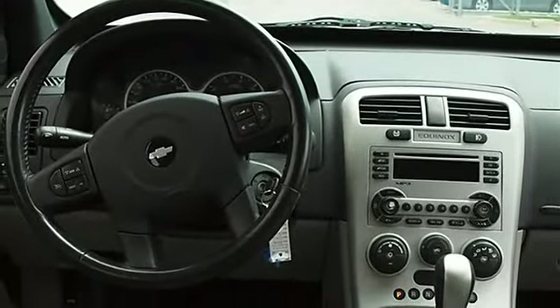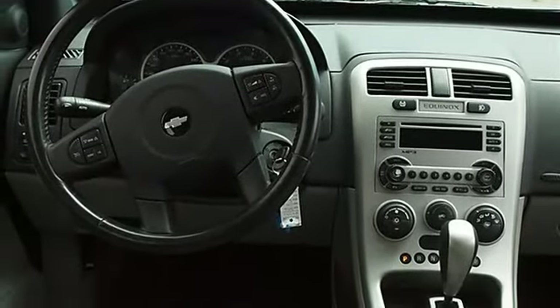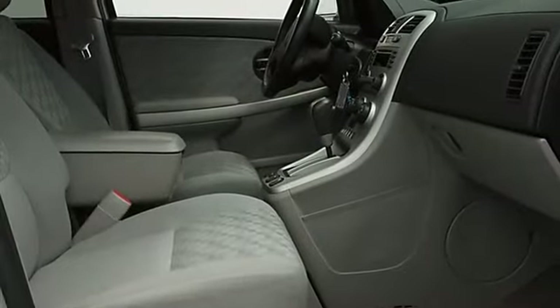Privacy glass, auto on headlights, auto off headlights, power driver mirror, power passenger mirror, intermittent wipers.